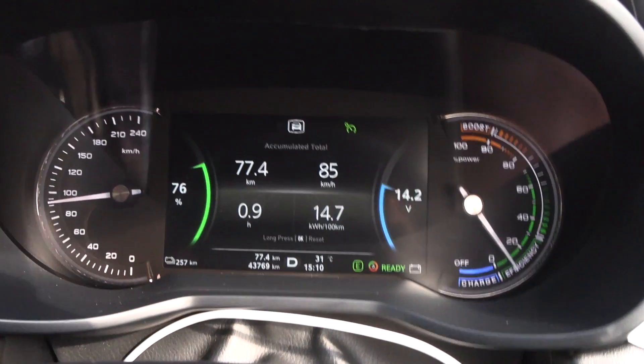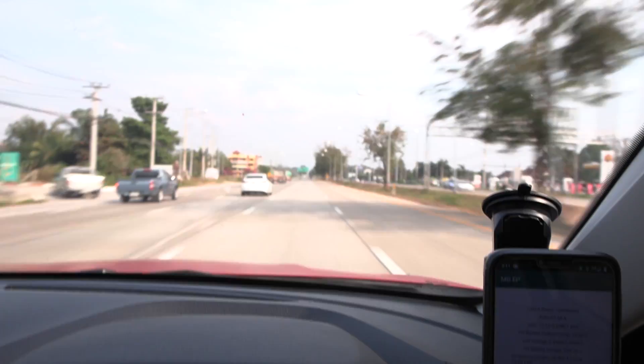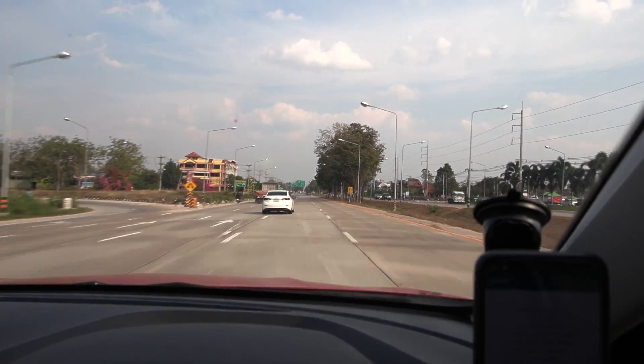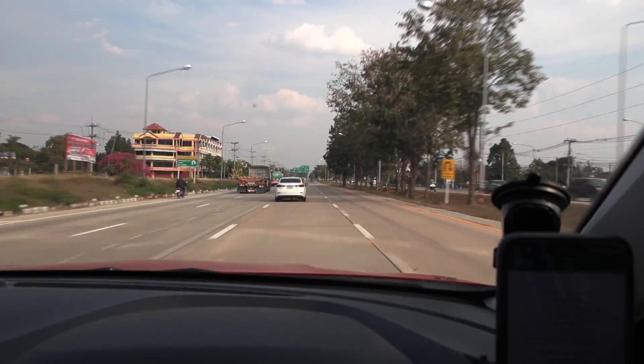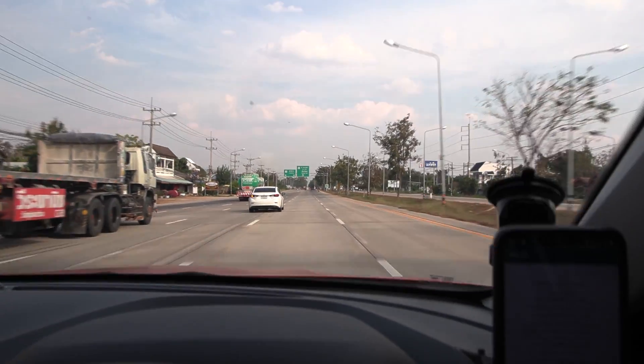We are now in Lampang, we've been driving 77 kilometers, and look at that consumption — 147 Wh/km. We still have 76% left, so it seems like we might be able to drive more than 300 kilometers.